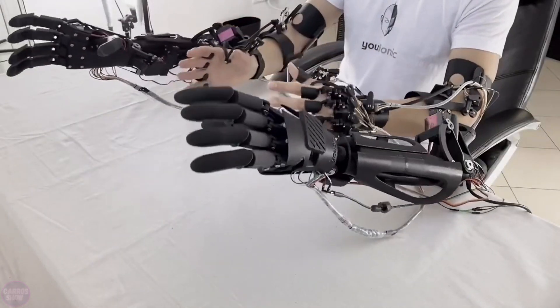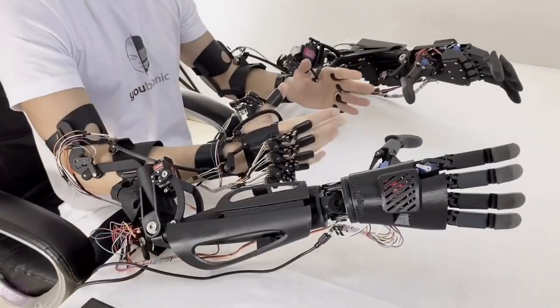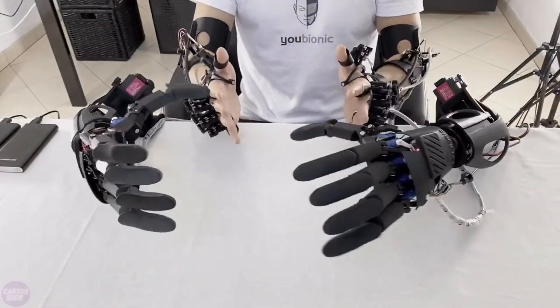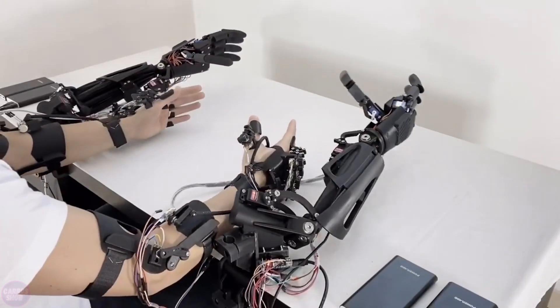Introducing the latest bionic limb named the UBionic arm, developed using advanced robotics and bionics technology. Engineers at UBionic have created a prosthetic arm with a stylish and modern design, made from high-quality materials for strength and durability.